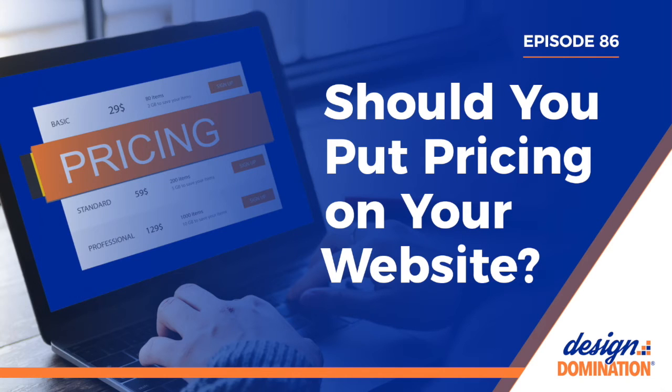So what are some cons with including pricing on your website? The first is that it could potentially set the wrong expectation. Every project and client are different, so putting prices on your website could set the wrong expectation if a potential client's project is less or more complicated than the typical projects you take on or show on your website. You might understand this important difference, but they might not. They might assume they'd pay less for a larger project that doesn't seem to them to be a larger project, or assume they'd pay more than you'd charge for a smaller one.